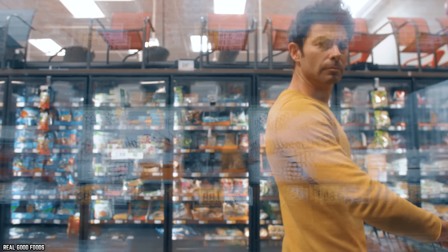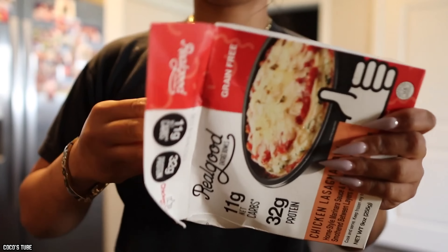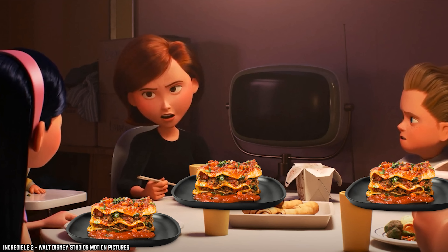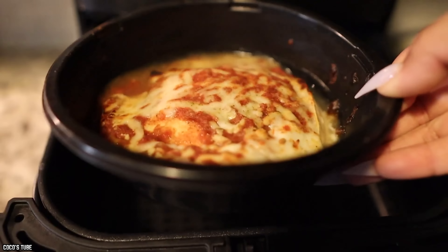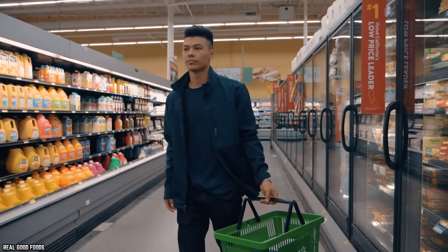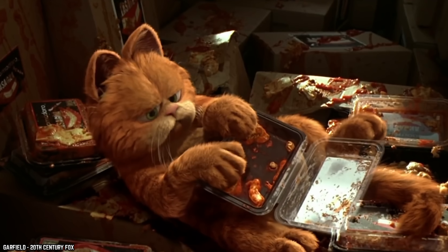Real Good Foods' decision to use chicken instead of pasta makes for an interesting twist on a classic dish that is low in carbohydrates and high in protein. This twist makes a lot of sense for people who don't want to buy an entire tray of lasagna, as this lasagna bowl is a single serving — a quick dinner or lunch without having to deal with leftovers. The use of chicken instead of pasta means it probably won't be for everyone, but if you're looking for an alternative lasagna dish, this bowl is worth a try.